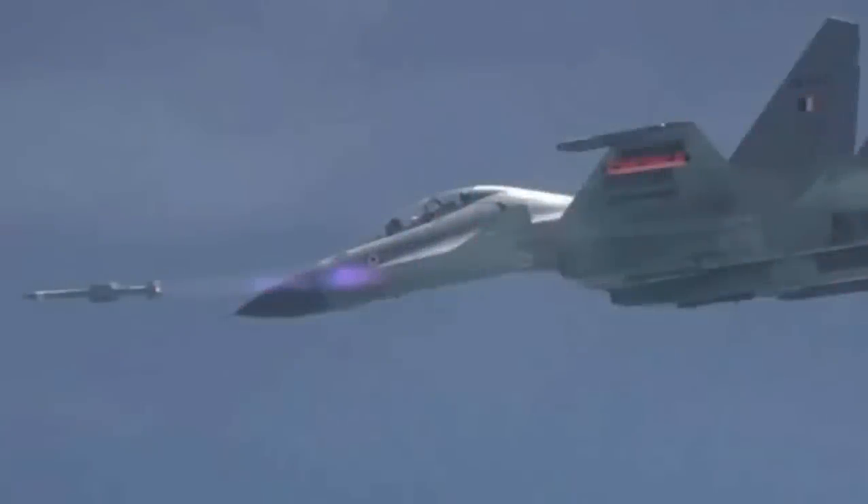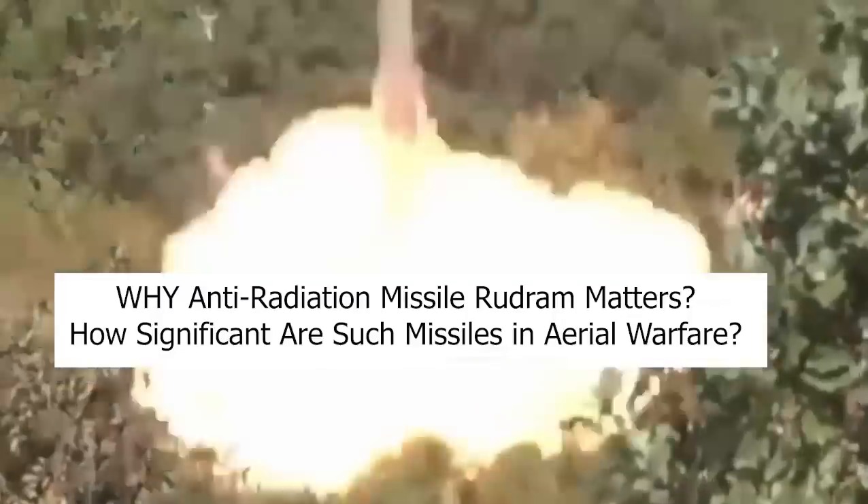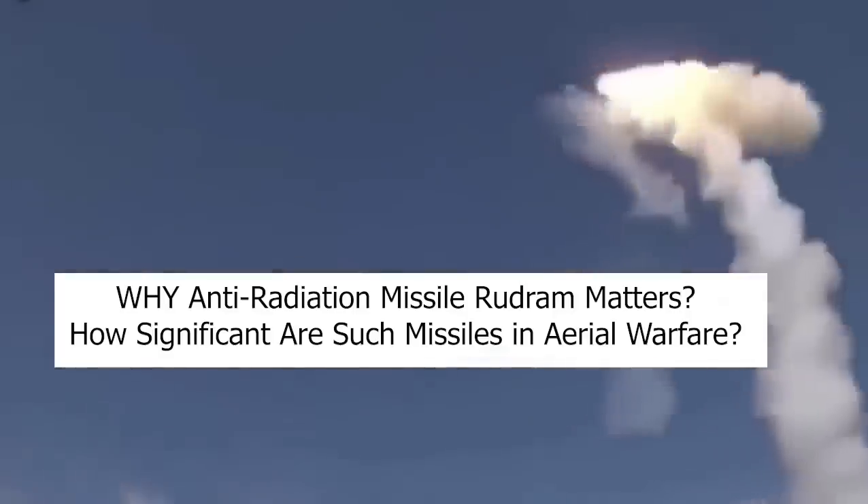India's first indigenous anti-radiation missile, Rudram, developed for the Indian Air Force, was successfully flight-tested on Friday. Why does the anti-radiation missile Rudram matter, and how significant are such missiles in aerial warfare?